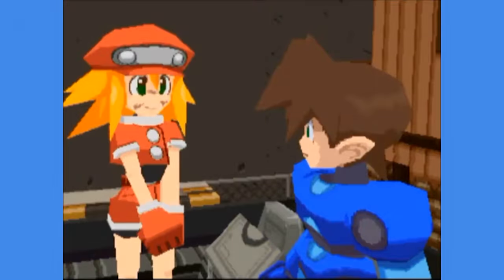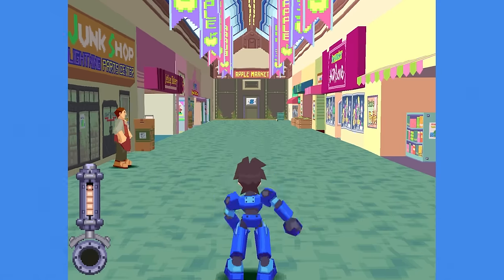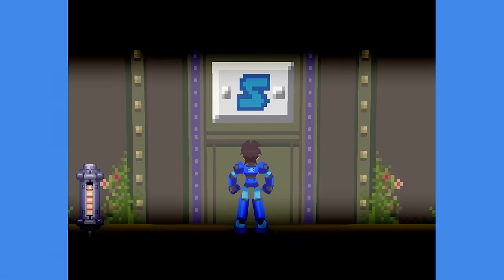Games with a more cartoonish approach look pretty good most of the time. It's kind of easier when you're not trying to compete with reality. That's pretty much why stylized games always tend to age better than realistic-looking ones.